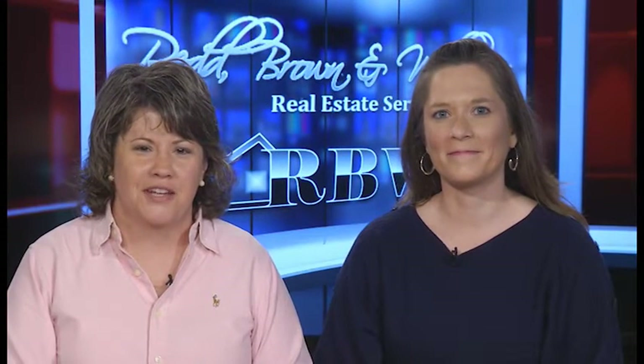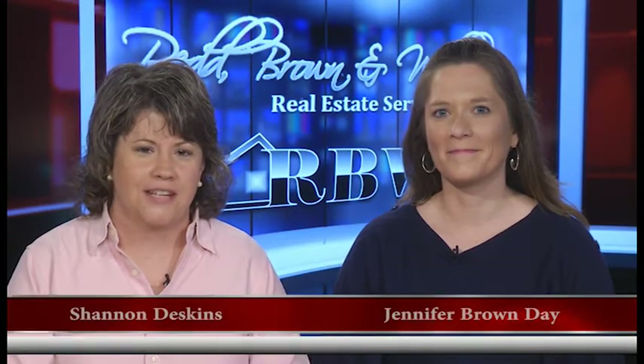Hello, everyone, and welcome once again to another edition of the Red Brown and Williams Real Estate Show. I'm Shannon Deskins along with Jennifer Brown Day. In addition to our regular listings that we're really excited about, we also have a new agent in the Pikeville office who's going to introduce himself in our Real Estate Minute today.